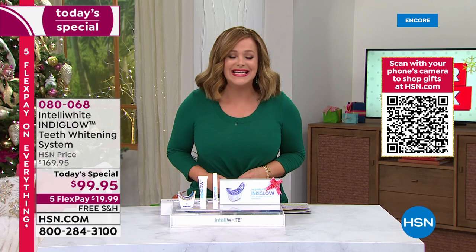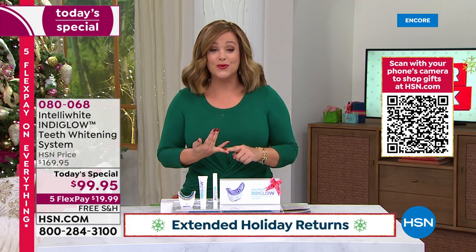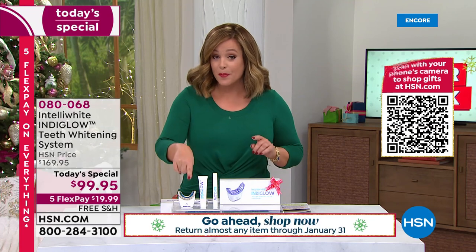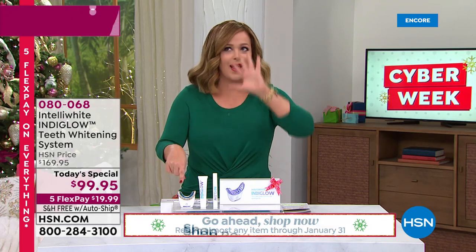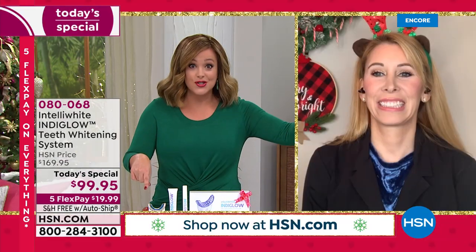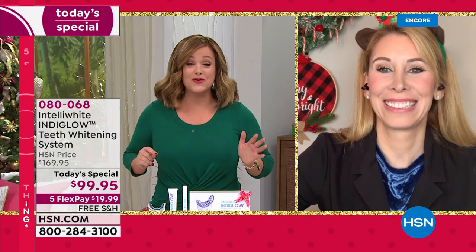Flex pay — $20 for a brighter, whiter smile that'll make you look younger and give you that confidence boost. You pop in the super LED mouthpiece for 20 minutes, hands-free. Go answer your emails or fold the laundry.